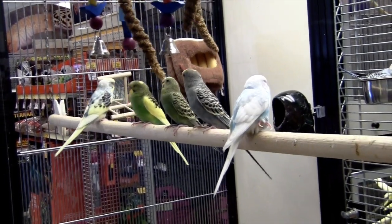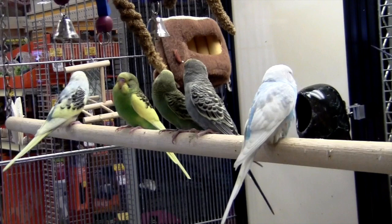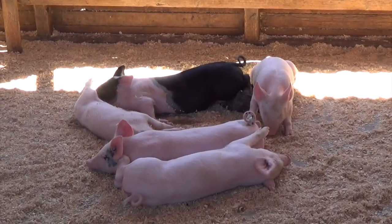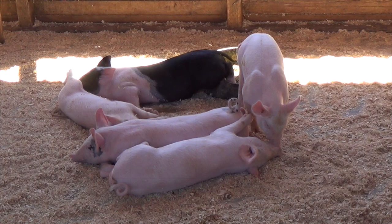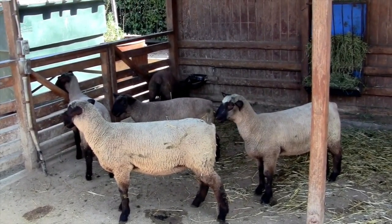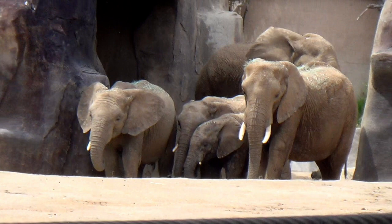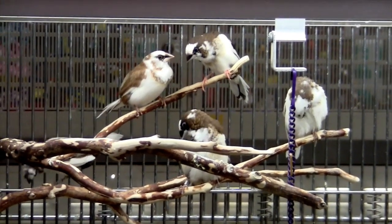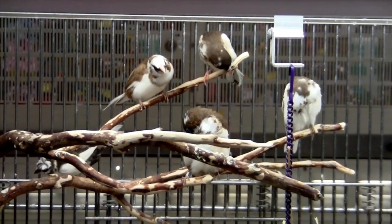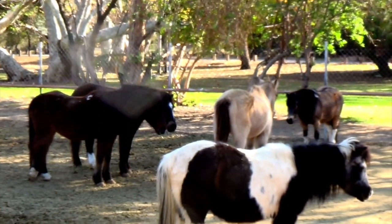Five. Five parakeets, five piglets, five sheep, five elephants, five birds, five horses.